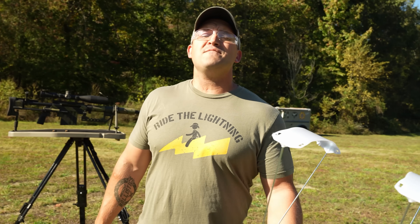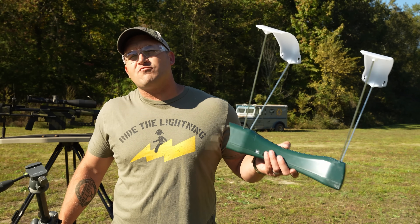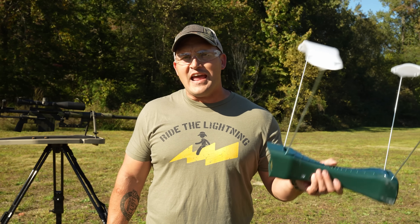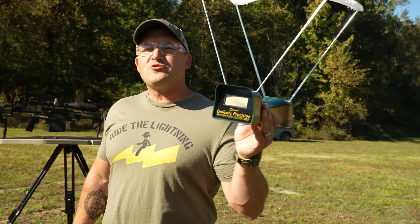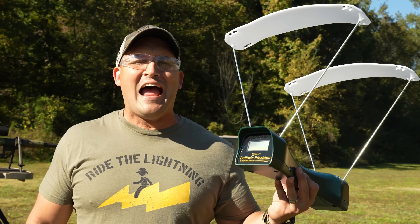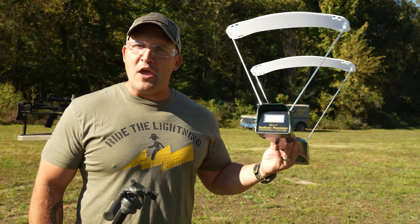I don't know about you, but I am very impressed with those results. But I need to know — are these rounds really screaming like they say they are? Well, there's only one way to find out, and that is with a chronograph. This magical device will measure the speed of our bullets, and later on I will use it to complete a diagnostic check on my neighbor's truck. Now let's get this thing set up and try it out.